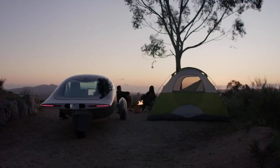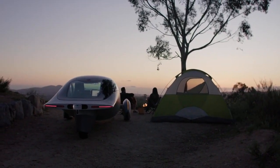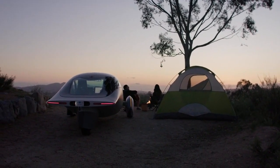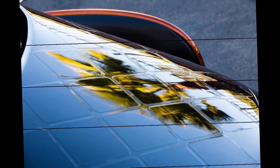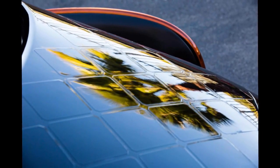Solar charging is a distinctive feature of Aptera, with up to 40 miles (66 kilometers) of range per day from solar power under ideal conditions. This makes it an attractive option for those without easy access to other charging options. While solar charging may not fully meet everyone's needs, it significantly reduces dependence on traditional charging infrastructure.